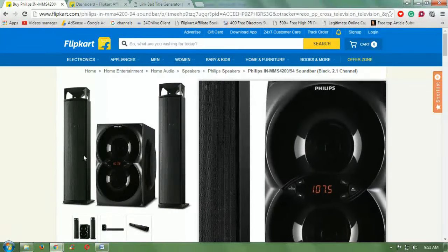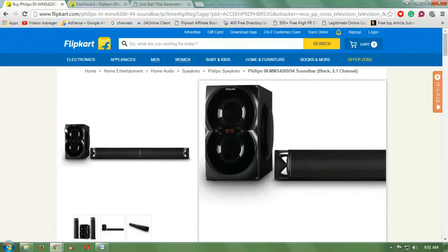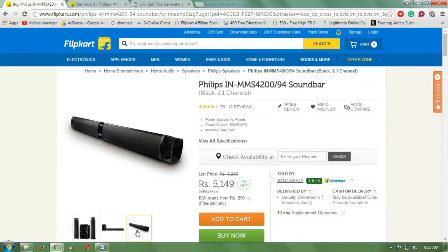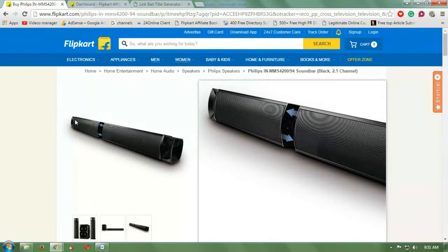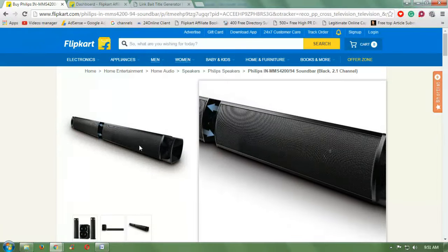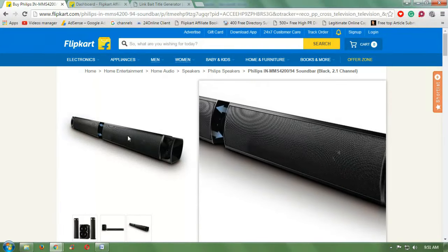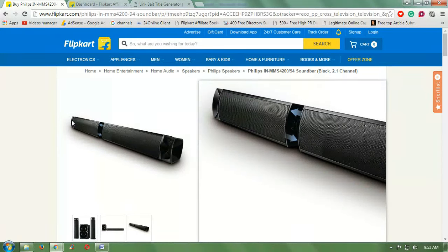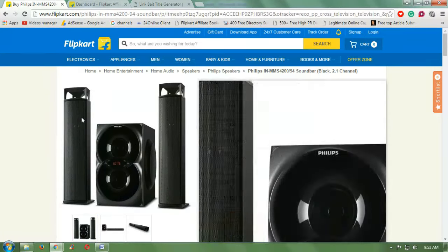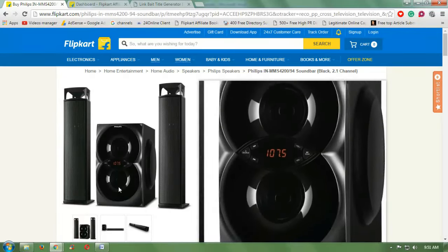It comes with a 3.5mm jack — as you can see, this is a very good looking soundbar. It has a USB input so you can attach this soundbar to your mobile to listen to your music.